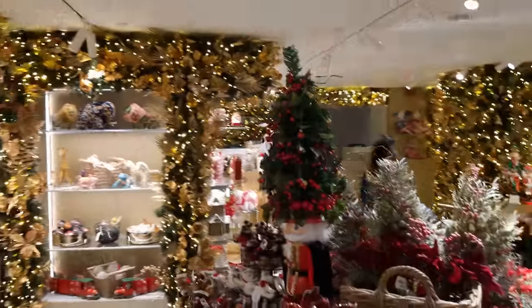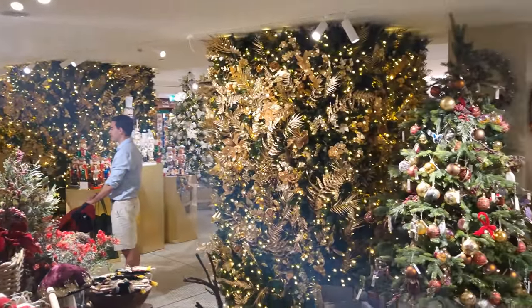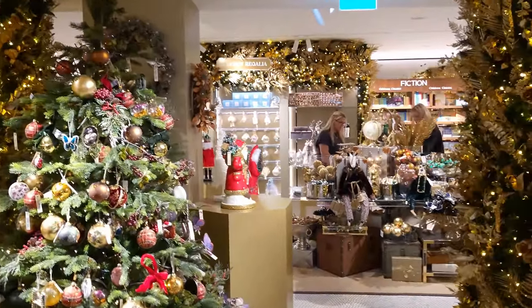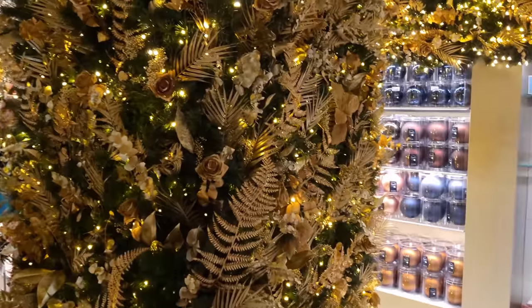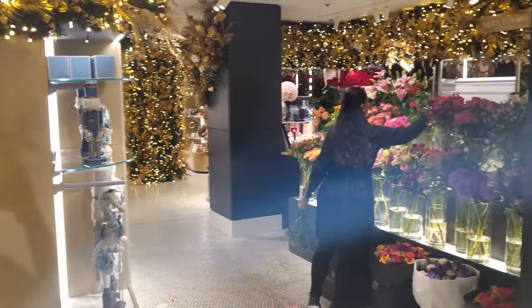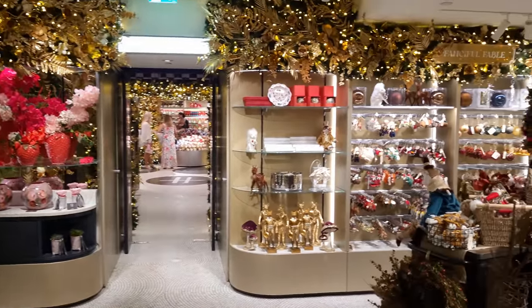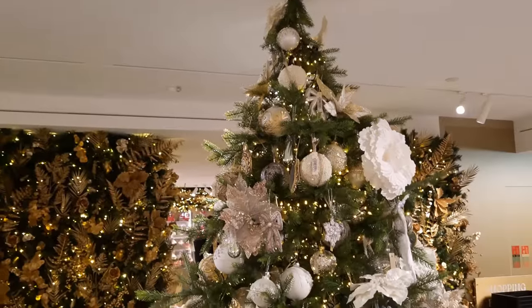Let's give you a view right round Christmas World to give you an idea. So it's not a massive area - if you're coming down here with accessibility issues, it's so easy to get around and it's all quite compact. And by the way, because it's on the lower ground floor, there are loads and loads of lifts around. And here you can see the doors which take you back into the gift area, which is where we started this video.